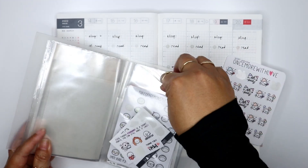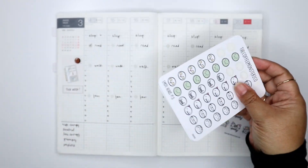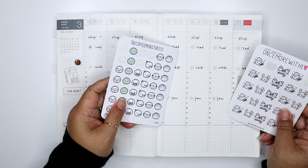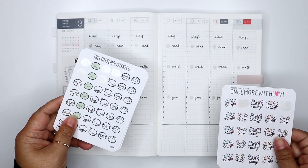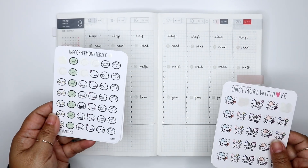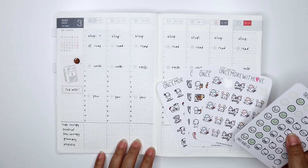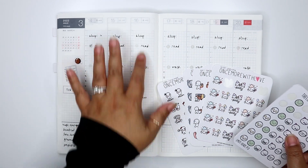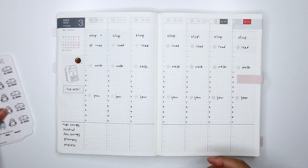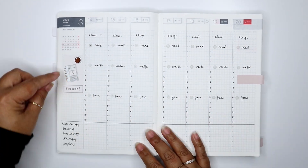To mark those significant events, I bought some stickers from Once More With Love and Coffee Monsters Co. I love using emojis in text messaging to quickly express emotions, so I figured these stickers would work the same way — at a glance I can see why my mood was low on a given day. I'll link their shops down below.